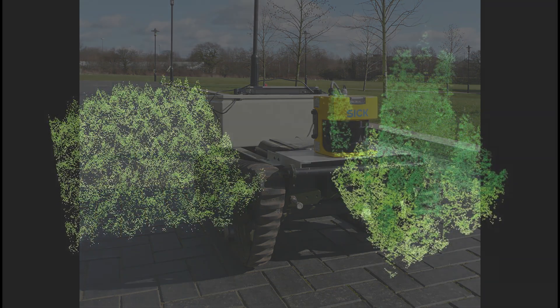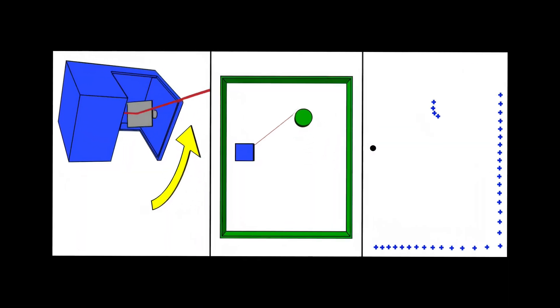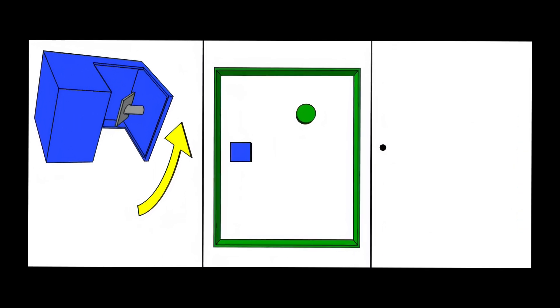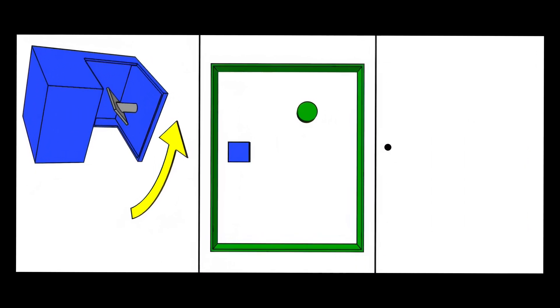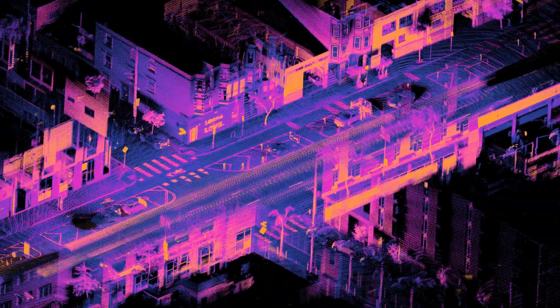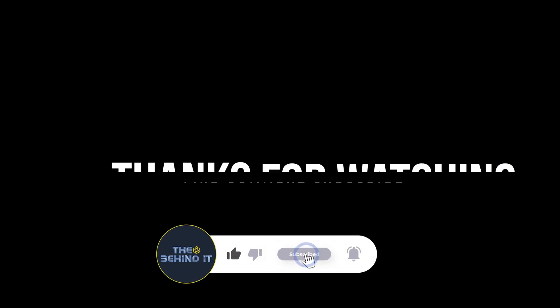Finally, we have LIDAR, which is an acronym for light detection and ranging. LIDAR is a method for determining ranges by targeting an object or surface with a laser and measuring the time for the reflected light to return to the receiver. This versatile technology can also measure other properties of the target, such as velocity, shape, and reflectivity.